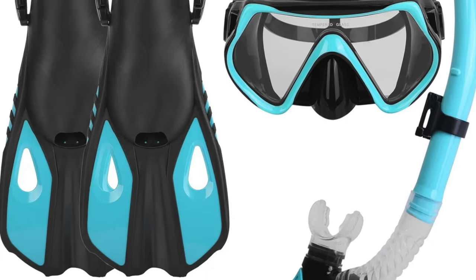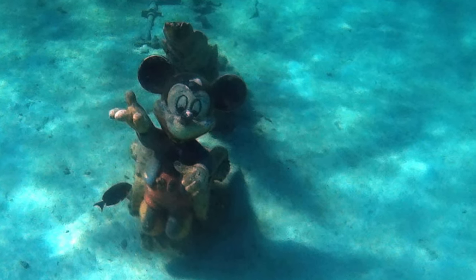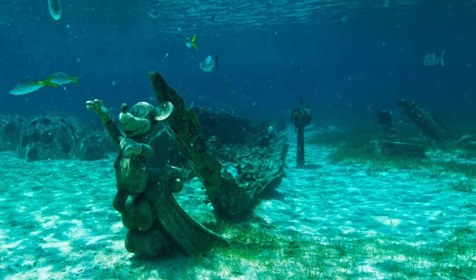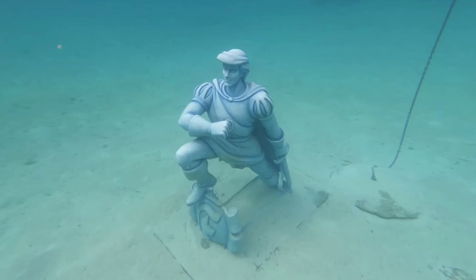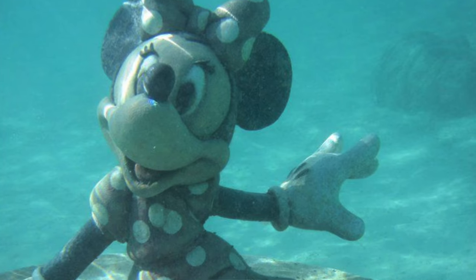Next on my list is snorkeling equipment. If you cruise regularly, especially to tropical locations, getting your own snorkeling gear is a good investment that will save you money in the long run. Rather than renting it every single time, purchase it once and use it year after year. Also, after the pandemic, sharing snorkeling gear — something that goes in your mouth — I'd personally rather have my own. So if you plan to go snorkeling more than once, buy the snorkeling gear.